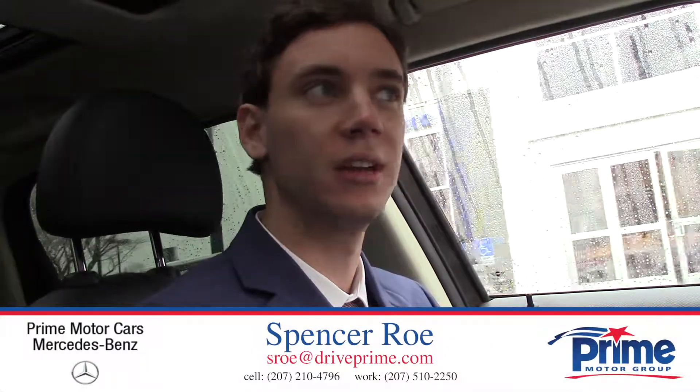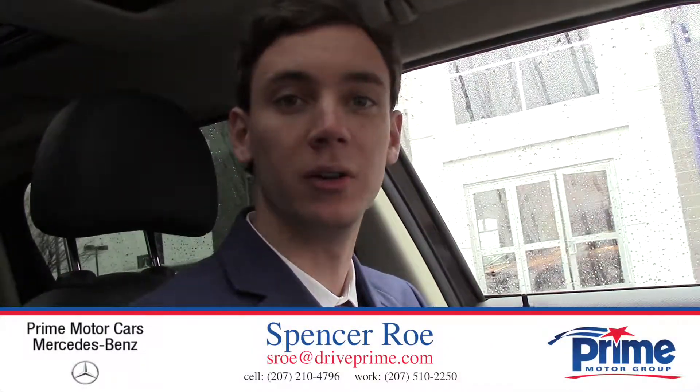You can expect to get anywhere from 24 to 28 miles per gallon, though it also depends on how you drive. If you have any further questions, you can give me a call — my number is 207-210-4796. I look forward to hearing from you and I hope you enjoyed the video. Thank you.